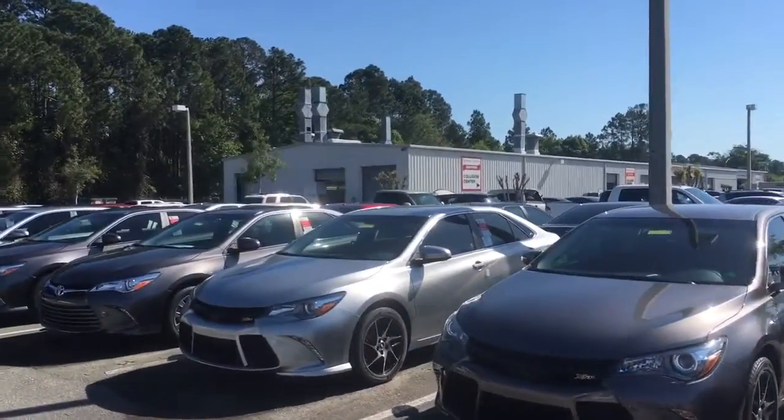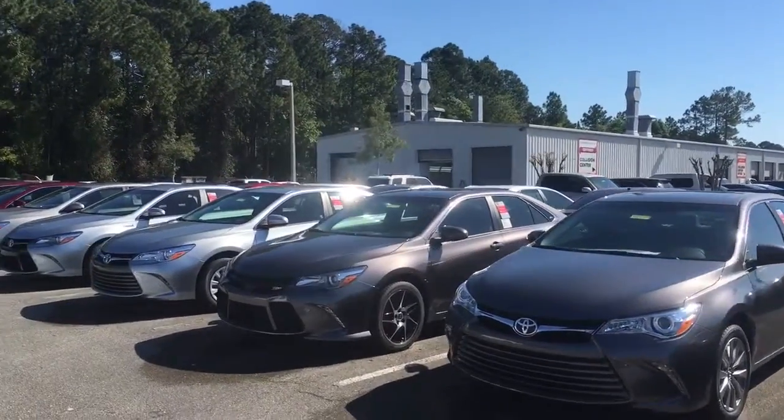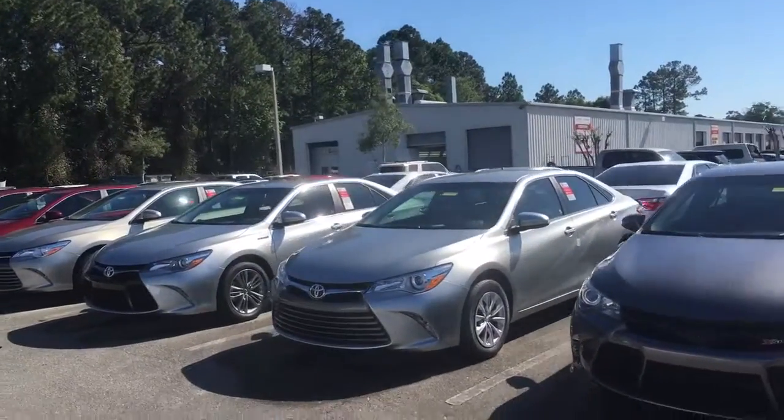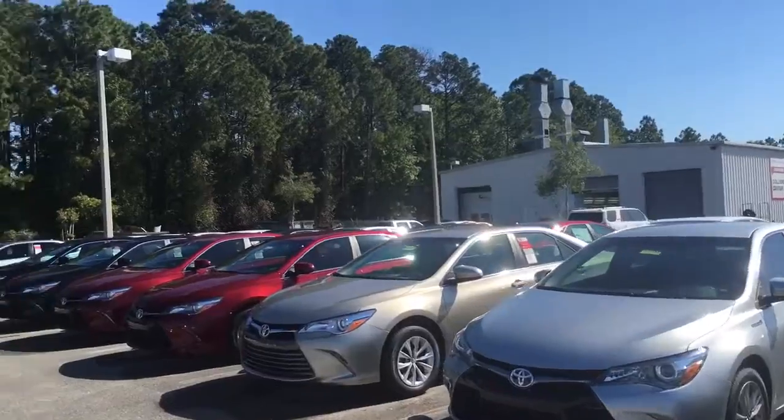Call me back to schedule a test drive and also to go over your TrueCar savings and your internet savings at 904-534-1045. Again, my name is Jake — J-A-K-E. Thank you, I look forward to speaking with you.